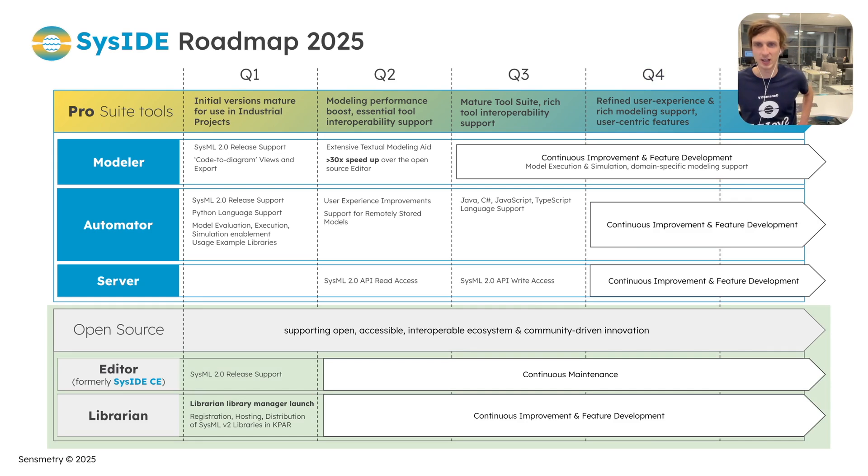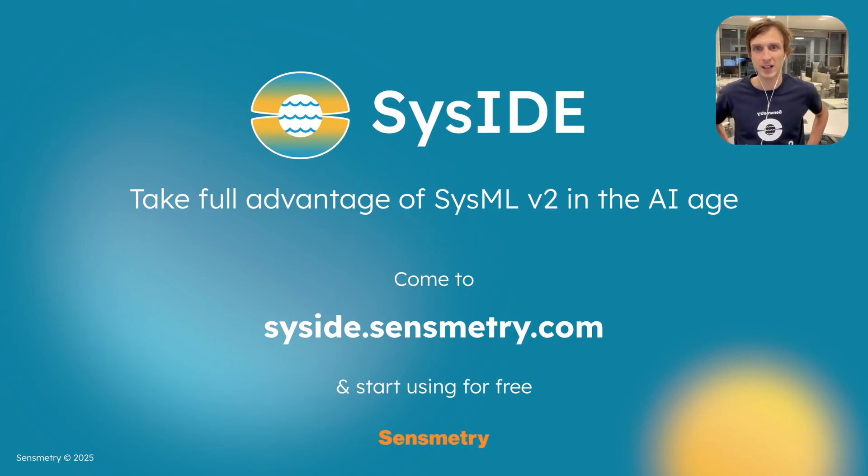On the open source side, we'll continue maintaining the Seaside editor. We're excited to launch Librarian in Q1 to allow everyone to access the SysMLv2 libraries of the world. Let's take full advantage of SysMLv2 in the AI age — come to Seaside.